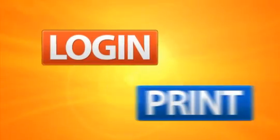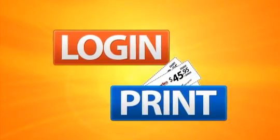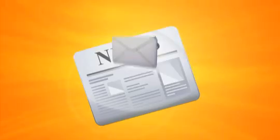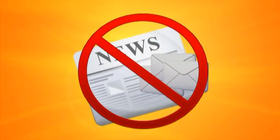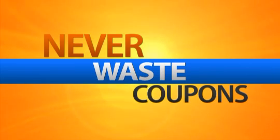After becoming a customer, you will be able to log in and print the coupons you need right from the convenience of your home or office. This is much easier than shuffling through newspapers or junk mail. Unlike the large coupon books, you never have to waste your coupons by purchasing the whole book, only to use a few coupons and then throwing the rest in the trash.